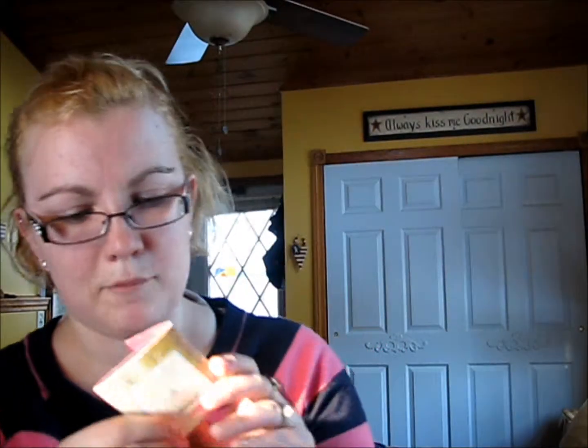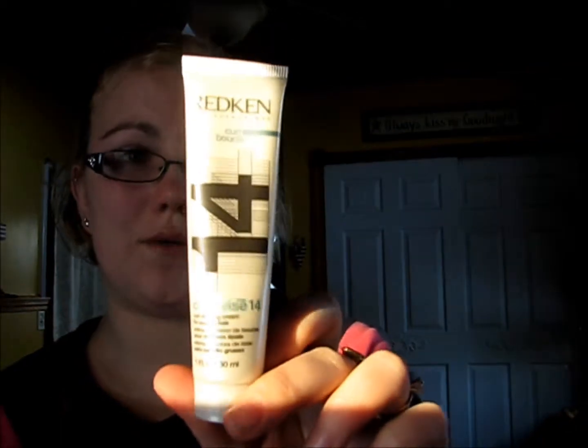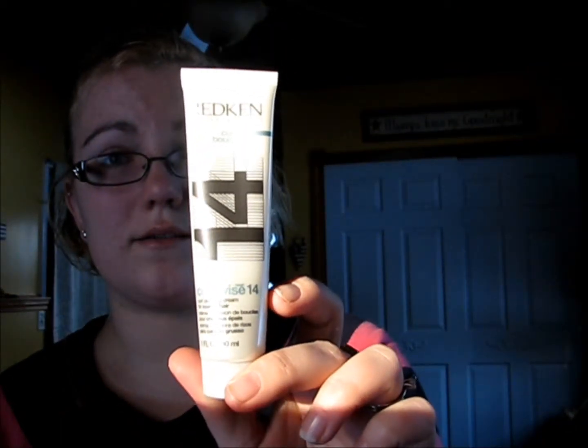The next free sample is by Bare Minerals — the Naturally Luminating Moisturizer for combination skin. I'm excited to try that; it's in a cute little pack. The last sample is by Redken — it's called Curl Wise Curl Defining Cream for Coarse Hair. I don't really have coarse hair, but I've heard really good things about Redken and I've never tried any of their products, so that's cool.